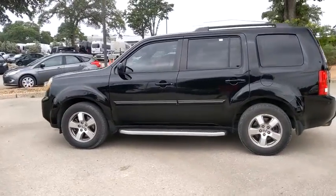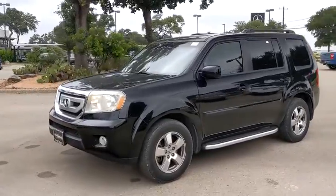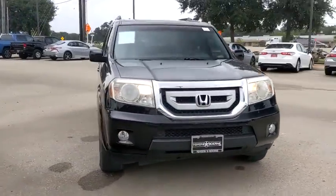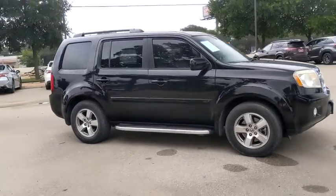We are pleased to show you the 2011 Honda Pilot: optimal utility, indulgent interior, powerful performer. You'll be ready for almost anything in the Honda Pilot. Here are some of this vehicle's great options.